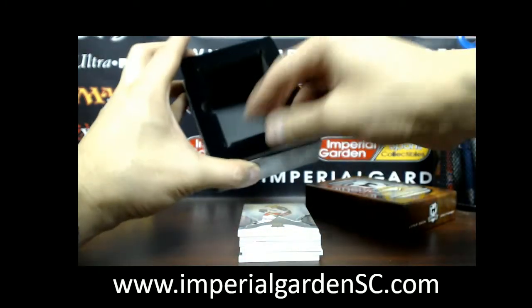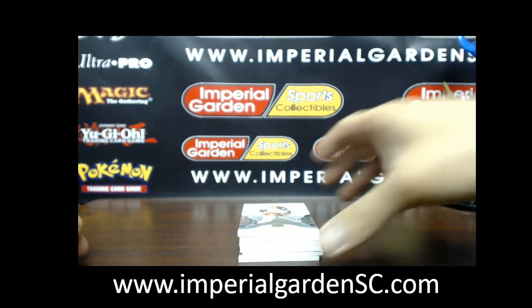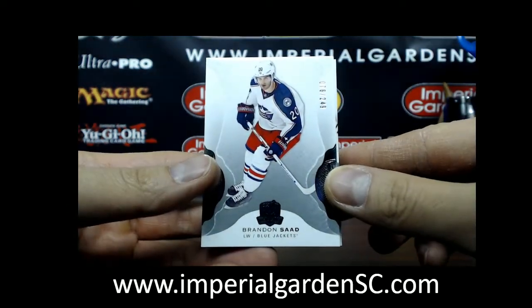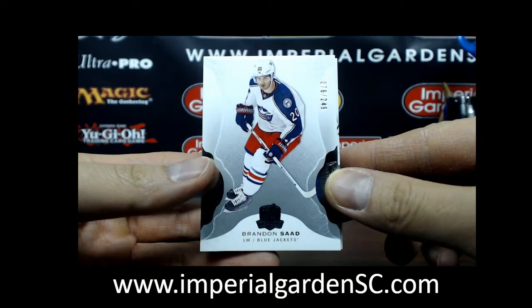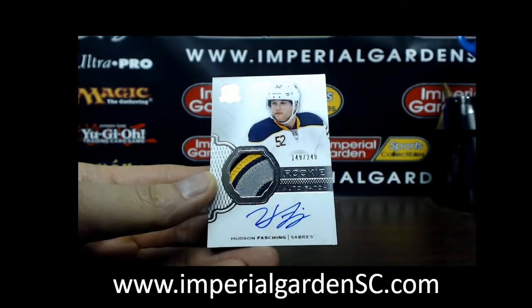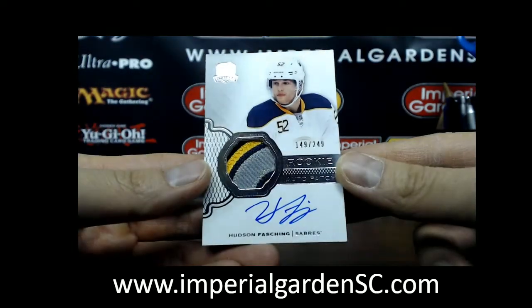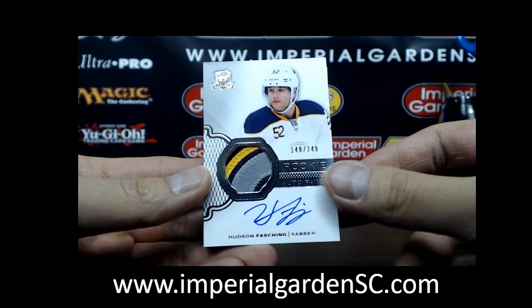Here we go, guys. We started off with a base of Brandon Saad, number 76 of 249 for the Columbus Blue Jackets. Our next one is a four-color — two different shades of blue there — of Hudson Fashion, 149 of 249. That's going out to Buffalo.